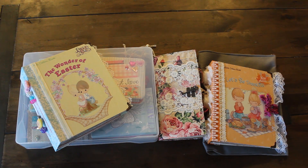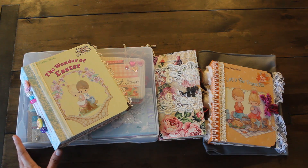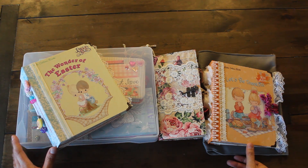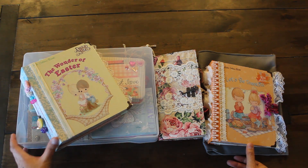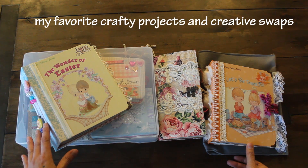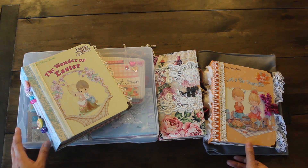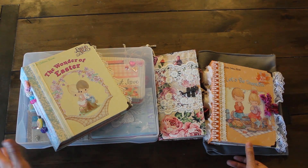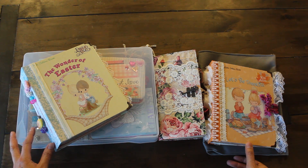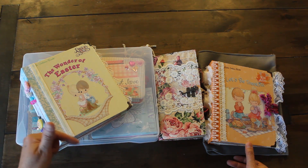Hi guys! Welcome back to Karamia's Corner. I am back with a new video — actually the last video for 2019. I wanted to end it a little different this year by sharing with you some of my favorite crafty projects. I'm also going to be featuring some of my favorite creative swaps with my dear snail mail friends. Last year I did something a little different — my favorite craft tools for 2018 — so I'll put the link in the description box below.